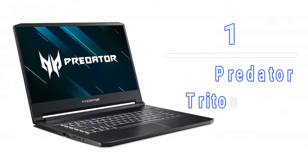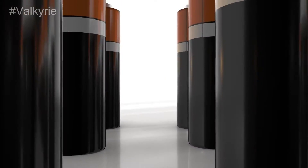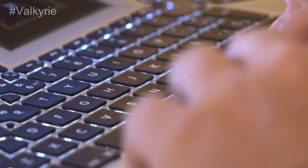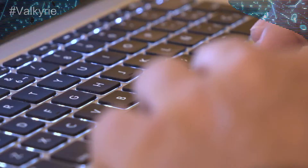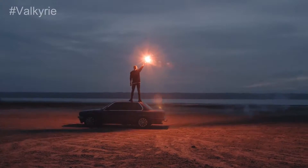Number 1: Acer Predator Triton 500. With a longer battery life and a slimmer design, this gaming laptop considers portability one of its finest features. You'll enjoy the RGB backlit keyboard in compact style, while the graphics deliver without compromise. Every title looks fantastic when played on this platform.